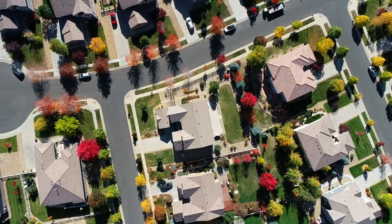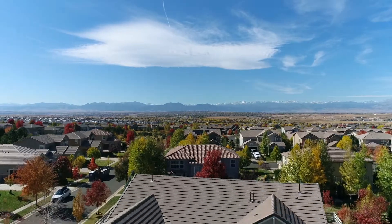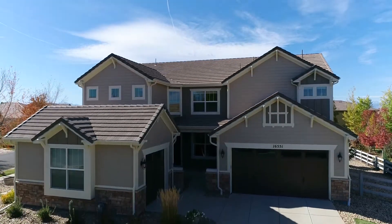There's nothing quite like the fall colors in Colorado, and that's exactly what you'll get with this beautiful Broomfield home. Welcome to 16551 Turret Way in Anthem Highlands.